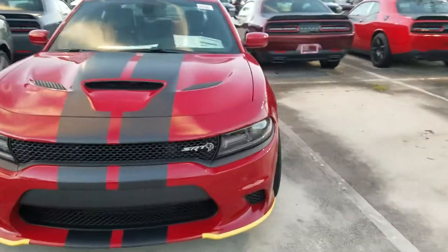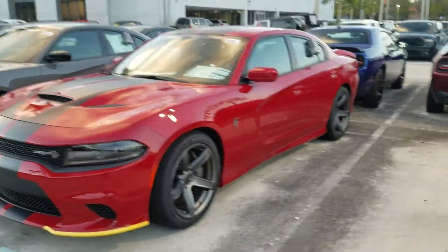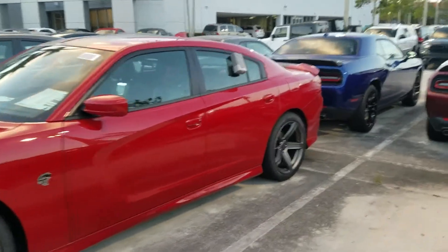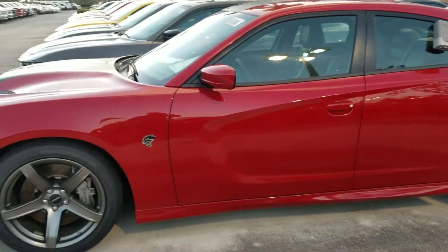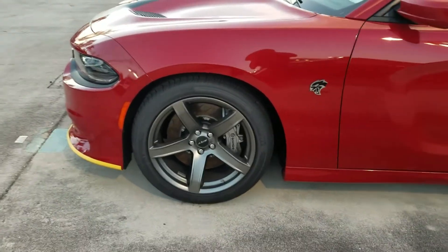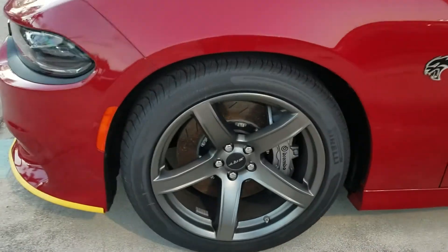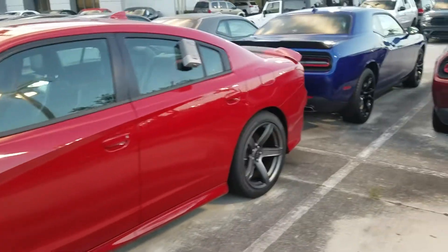It's got a 6.2 liter V8 in there, supercharged, makes 707 horsepower and 650 foot-pounds of torque. That's connected to an 8-speed automatic torque thrust transmission, and it's a beast. These cars can run basically 11-second quarter miles off the showroom floor — unbelievable for a 4,400-pound vehicle like this.